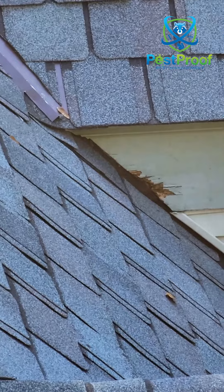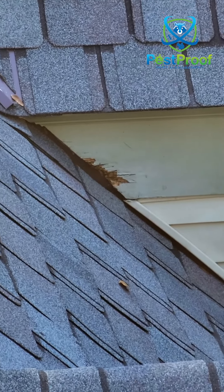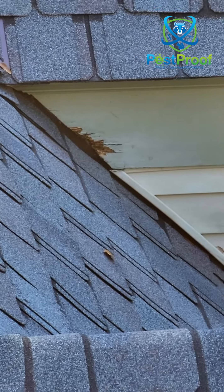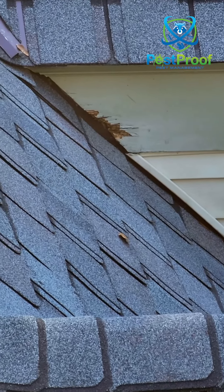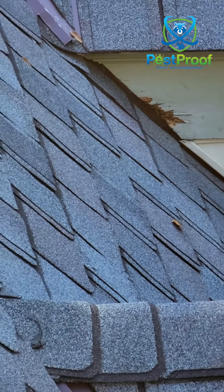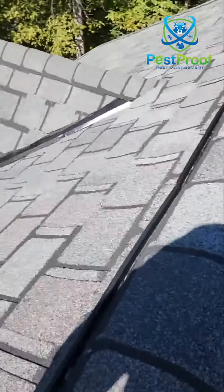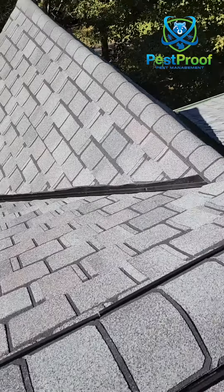We do have some rotten wood over here at the dormers, which is also a common entry point. We get rodents, squirrels, and lots of animals that get in through these and get behind the walls in the house as well.